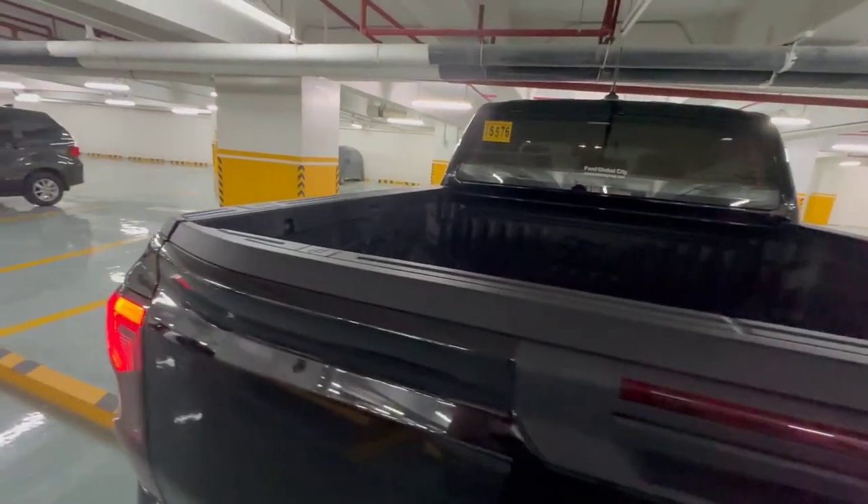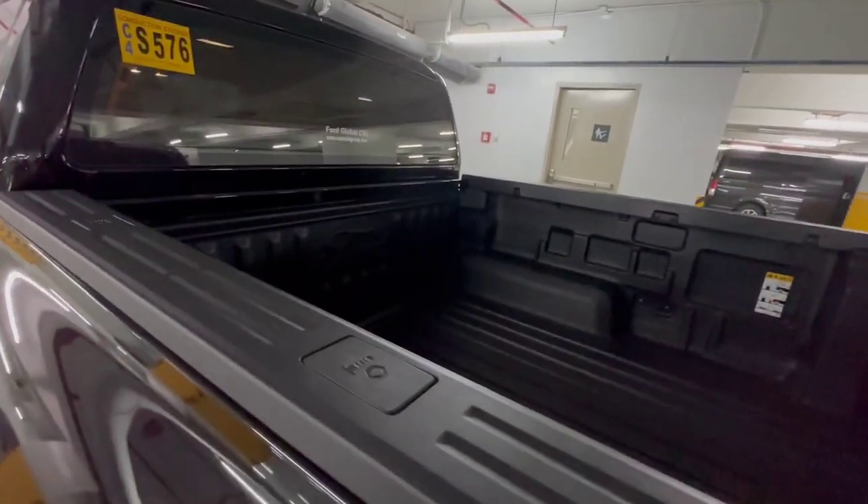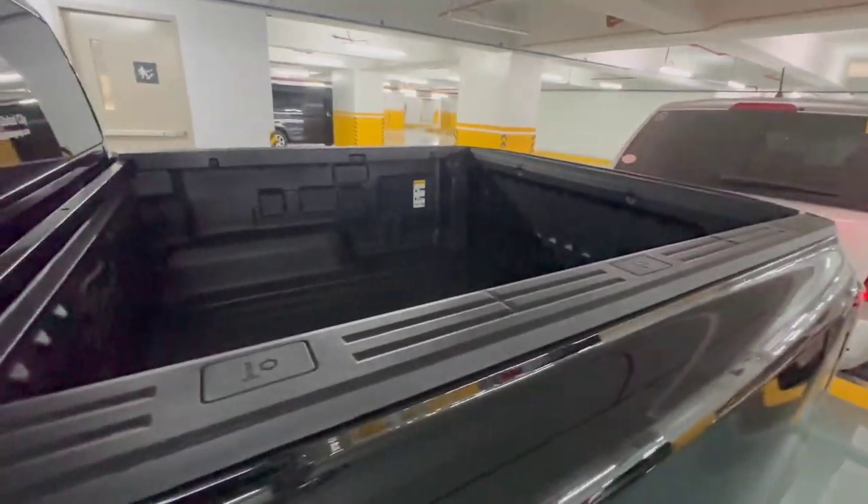What I didn't add is a bed cover. The reason there's no bed cover is because I don't want them to drill - they would either drill the bed liner or the body, and I don't want that since it's a new car. But I've already used the bed to bring a lot of items from my house to the condo. I got this car at Fort BGC here in BGC.